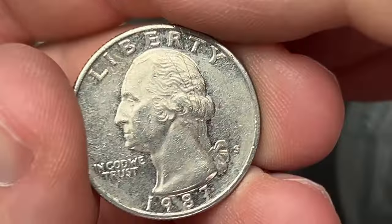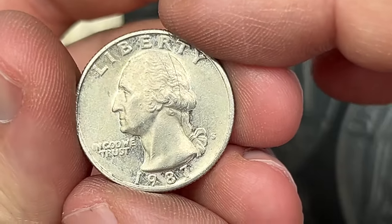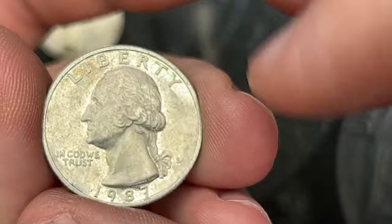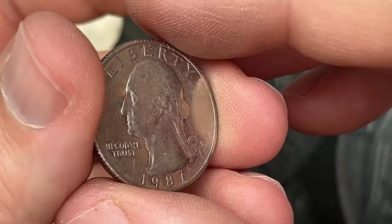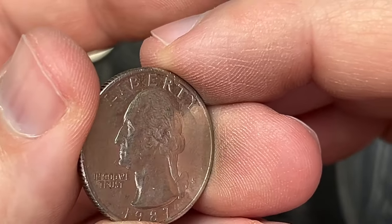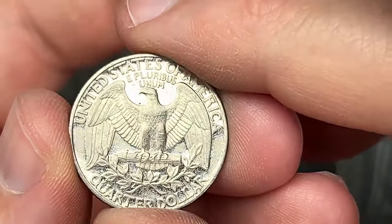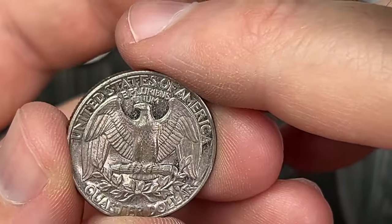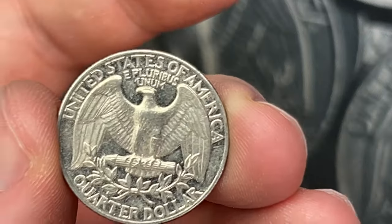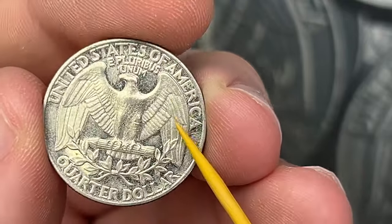Roll number six, we got a pretty cool find here. I don't know if it's gonna pop on the camera, but this is a 1987 estimated proof. This one is circulated - it's got some circulation, some scratches and things on it. If I turn it sideways, I don't know if you can see how reflective the surface is. It's kind of hard to get on camera because of how beat up and circulated this coin is, but it is very beat up.